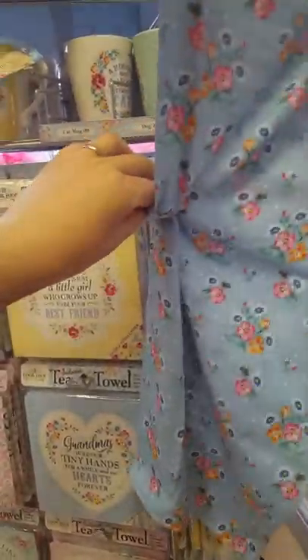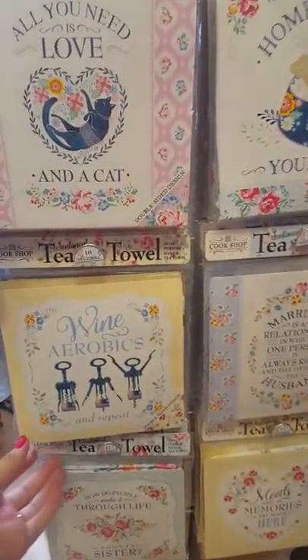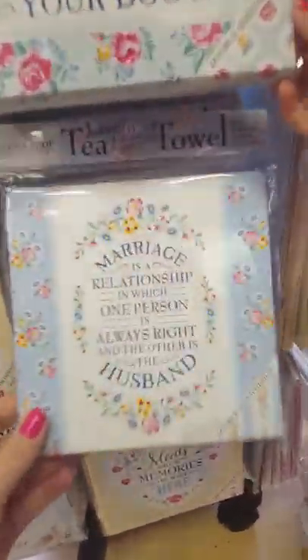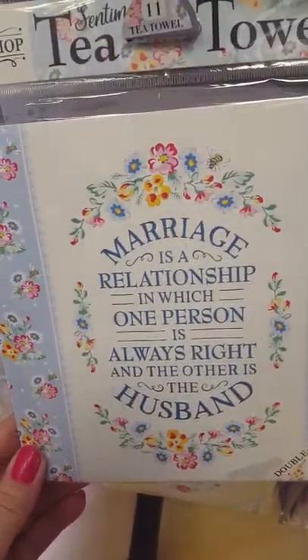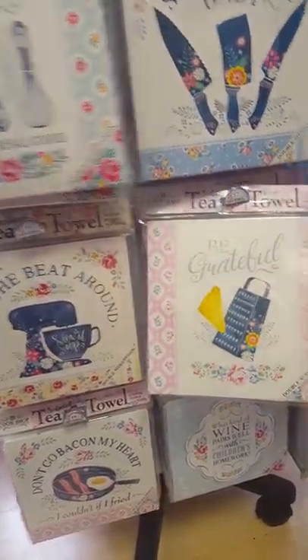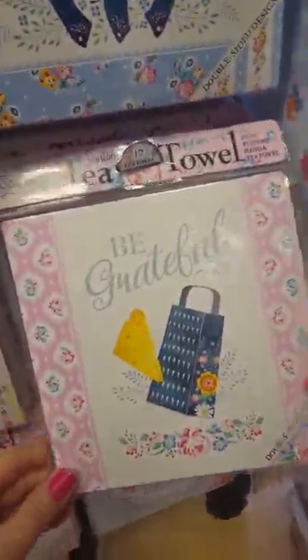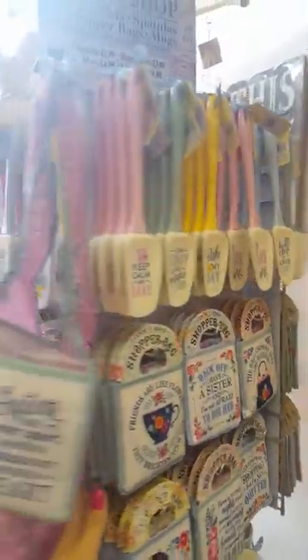Let's spin it round and see what else we've got. There's something for someone who likes wine or their cat — there really is something for everyone. One says 'Marriage is a relationship in which one person is always right and the other is the husband.' Another says 'Be grateful,' which we all need to be. So there's loads of different tea towels. It's got all sorts on there — a kind of shabby chic look.